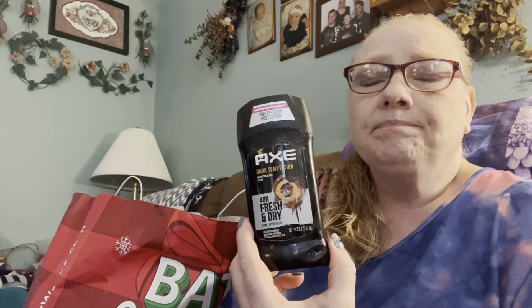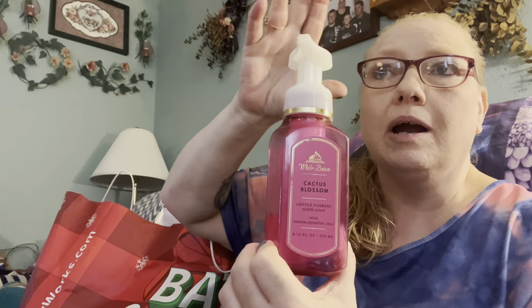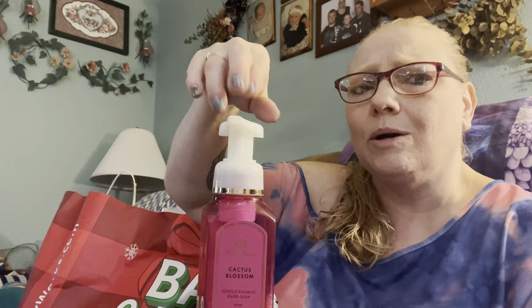This is an Axe deodorant - my husband and my son like the Axe stuff. This was Dark Temptation. He likes it. I don't care what he wears. Cactus Blossom Hand Soap was one we used in the camper. My son absolutely loved this one, so that's why I bought the body care stuff. I'm not crazy about the body care - I like the hand soap, but not the Cactus Blossom body care as much.